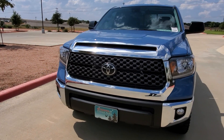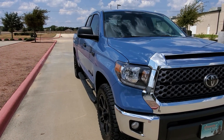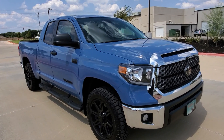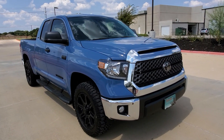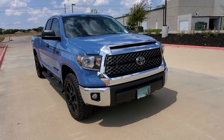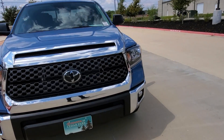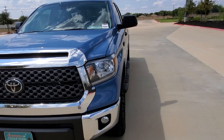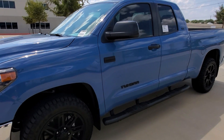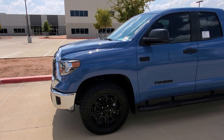This one is in Cavalry Blue exterior. For this year you can also get it in Voodoo Blue — that's now available. The Voodoo Blue color is pretty much available for any Tundra except the SR. I like the stance on this double cab.